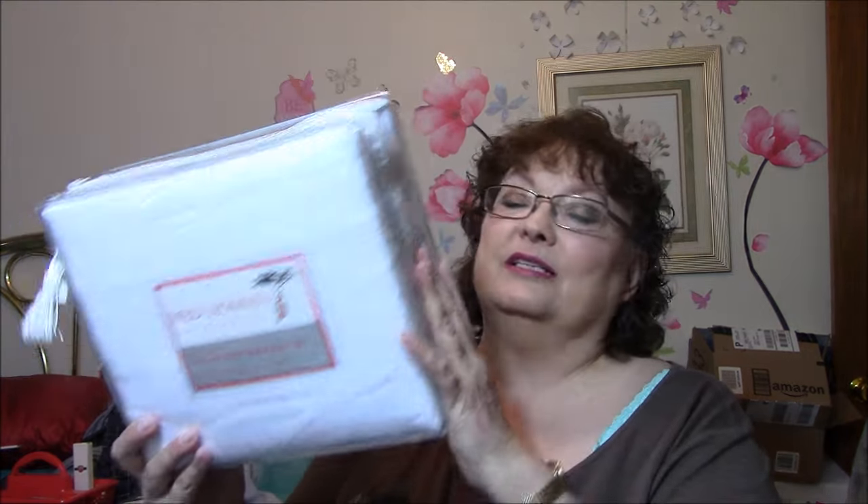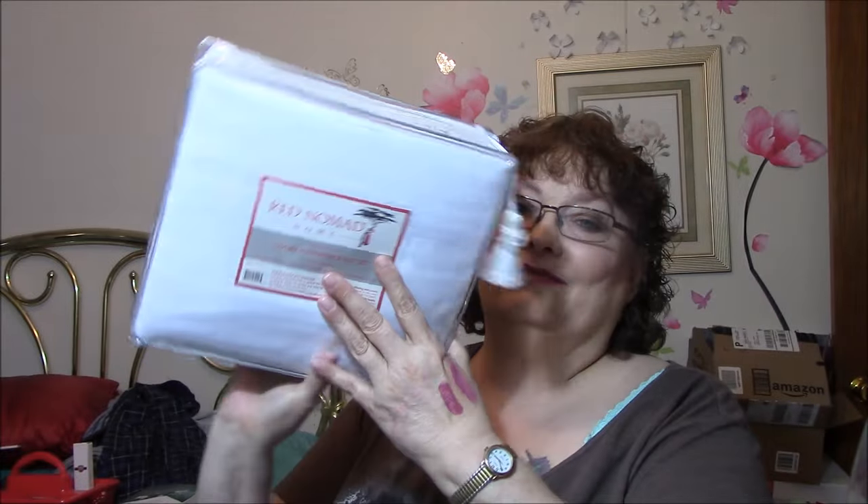I got a set of sheets, and I got these really cheap — they might have even been free. Red Nomad Home 100% Double Brushed Luxury Microfiber Sheet Set, four piece and it's queen. But the only problem is they're white, and I don't really like white sheets, so I might give these to my mother.